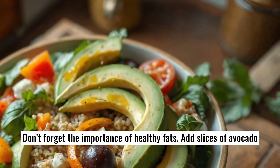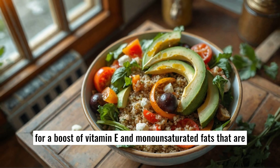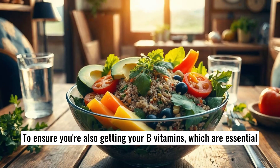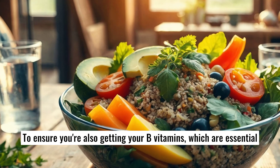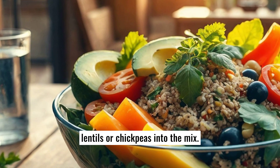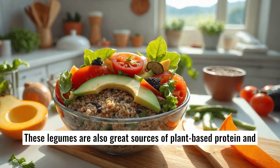Don't forget the importance of healthy fats. Add slices of avocado for a boost of vitamin E and monounsaturated fats that are beneficial for heart health. To ensure you're also getting your B vitamins, which are essential for energy production and brain function, incorporate cooked lentils or chickpeas into the mix. These legumes are also great sources of plant-based protein and fiber.